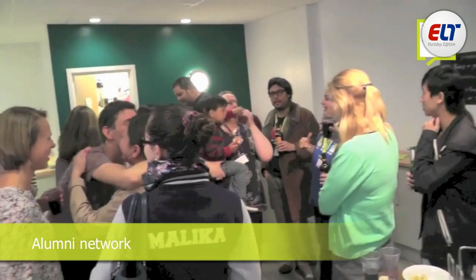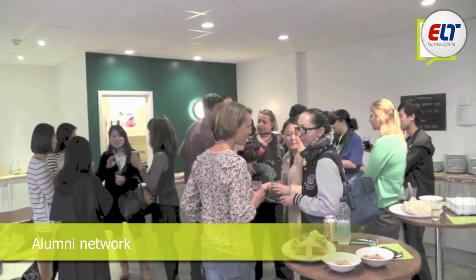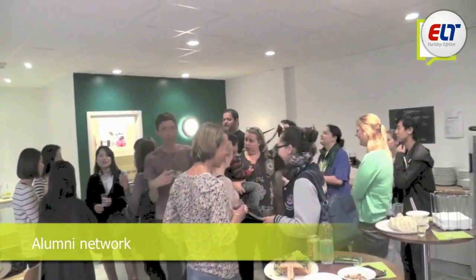Two added benefits of studying on our English for University course are our alumni network and our visit to a university. We have a large alumni network of students who used to study with us and are now at university in the UK. We can put you in contact with an ex-student who is perhaps studying at your target university or taking the subject you want to do, so they can answer your questions and give you real insight into what student life is really like. We also arrange reunions a couple of times a year so there is another chance to meet current university students.